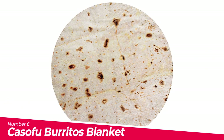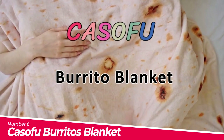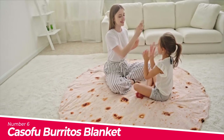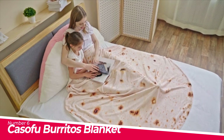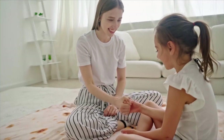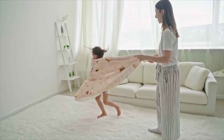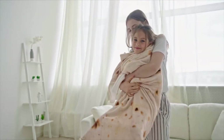Number 6: Kosofu Burritos Blanket. Incredibly soft and warm fleece to keep you and your loved ones cozy on a crisp night as you wrap up by the fireplace to watch TV or spread it out for a picnic. Have you ever wanted to be a giant tortilla or burrito? Simply lay down inside the blanket and roll yourself up, becoming the burrito that you've always wanted to be.